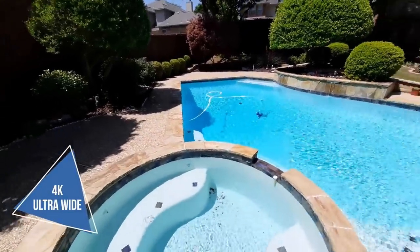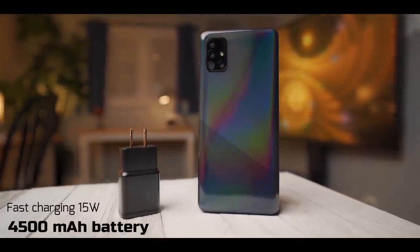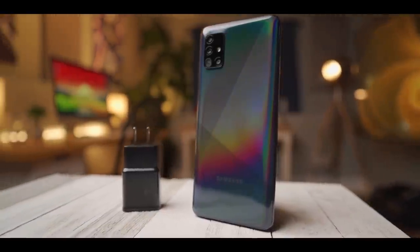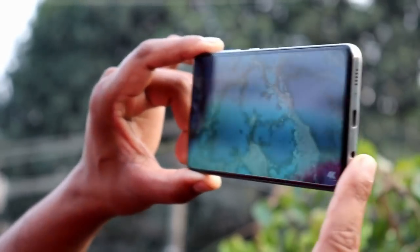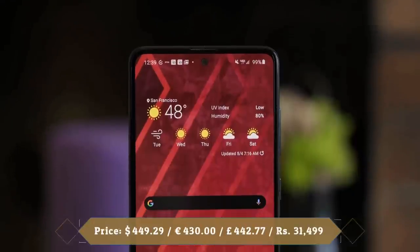Pictures taken with the selfie camera deliver stunning quality with great color accuracy and dynamic range. Samsung has used a 4500mAh battery in the Galaxy A51 5G. That big battery, combined with hardware optimized more for efficiency than all-out power, should guarantee exceptional battery life. This device also supports 15W fast charging.